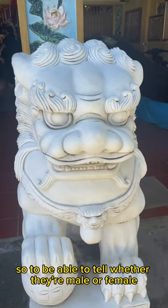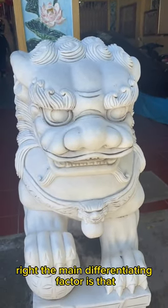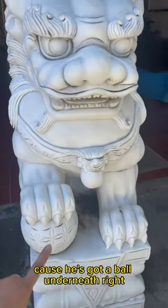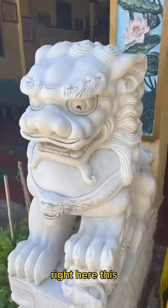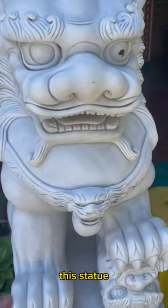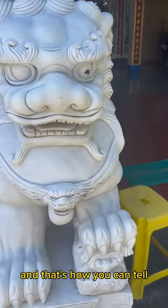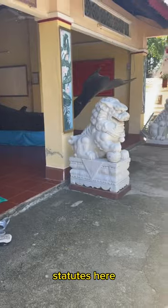To be able to tell whether they're male or female, the main differentiating factor is that this is a male here because he's got a ball underneath. Now if you head to this side right here, this statue's got a little baby, and that's how you can tell the difference between the female and the male statues here.